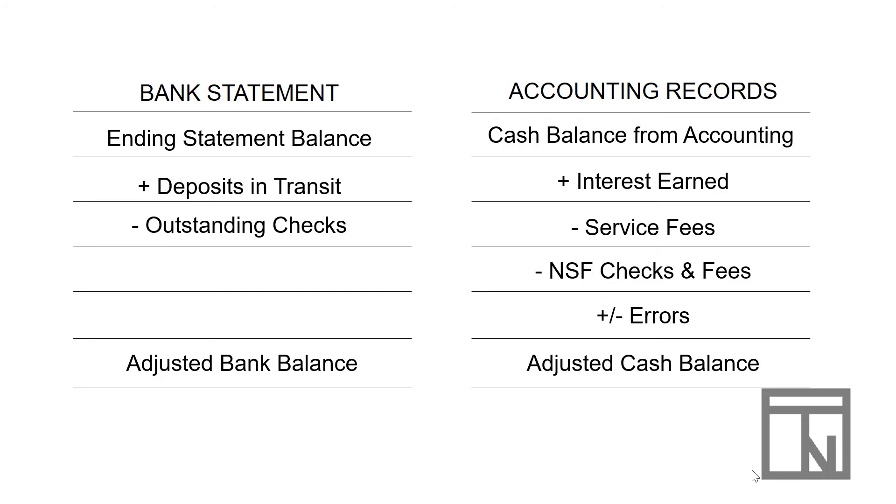Once we have both adjusted balances, they need to be compared to see if they equal each other. Both balances should be equal if we've done our reconciliation correctly. If they don't equal, you'll need to go back and look for anything else you may have missed. You don't want to finish a reconciliation until you know that the adjusted bank balance and the adjusted cash balance are both equal to each other.